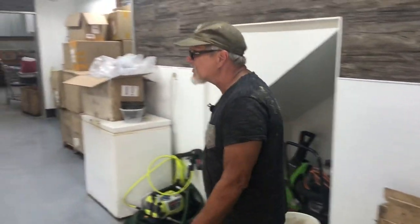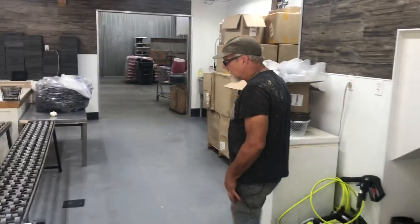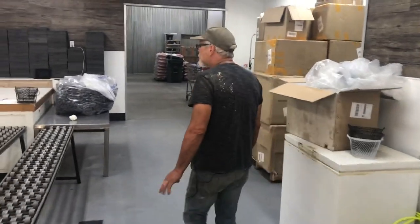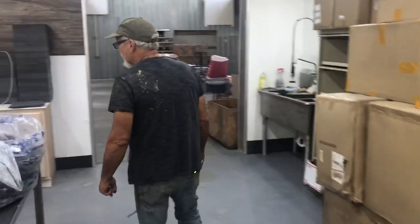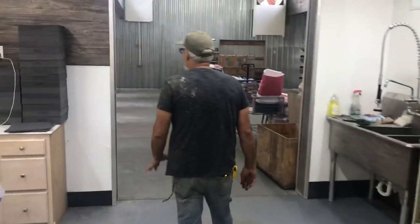We built this barn operational last November — this is the year 2020. Things got too crowded in the other barn. We started losing all of our efficiencies, and I got tired of wearing quail poop when we were cleaning out the cages.